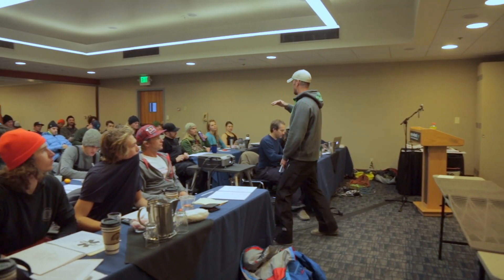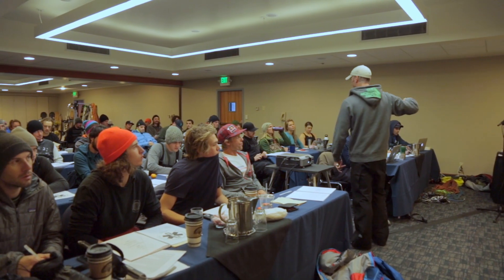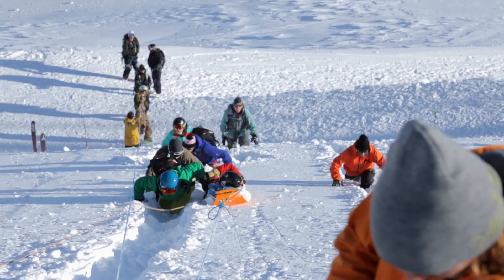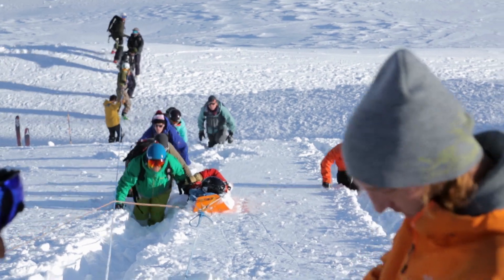IPRW is something we started probably six, eight years ago. We bring all the production crew and riders together and we train on avalanche safety, first aid, and other challenges that we might face in the field.